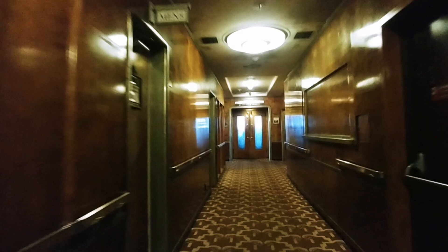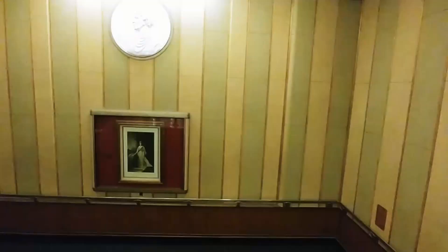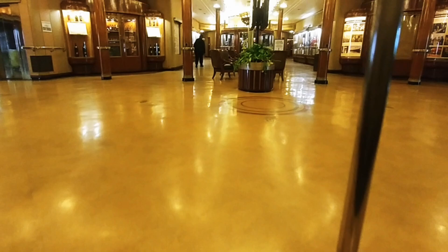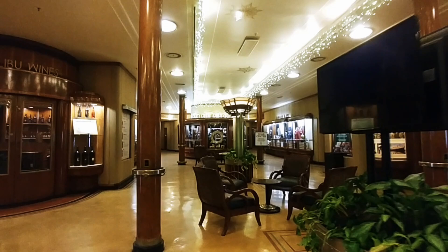This is heading towards the observation bar through those double doors — it was closed at the time, so unfortunately no video of that. It has great views over the bow of the ship. Here's a music practice room where performers would warm up their vocals before performing. And here we see the medallion of Queen Elizabeth and her portrait at the bottom of the steps going into the promenade, where first-class passengers would shop and gather. On Sundays for church services, the other classes were also allowed to come up into this area.